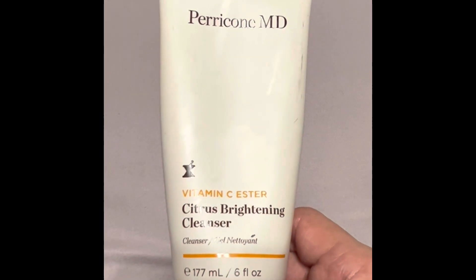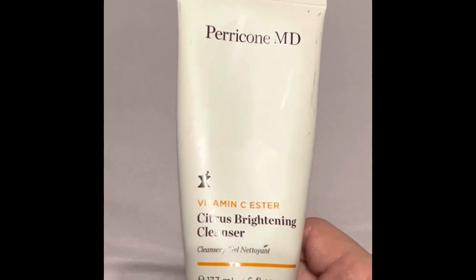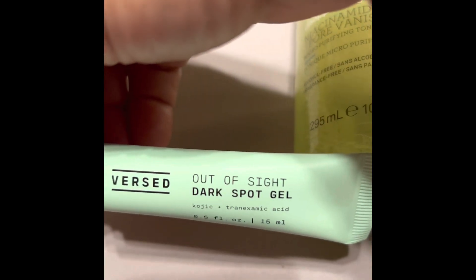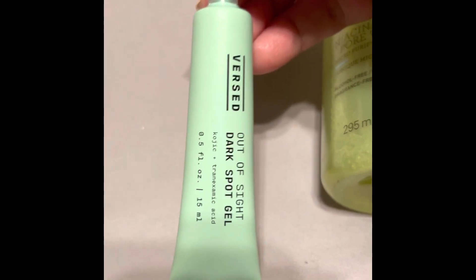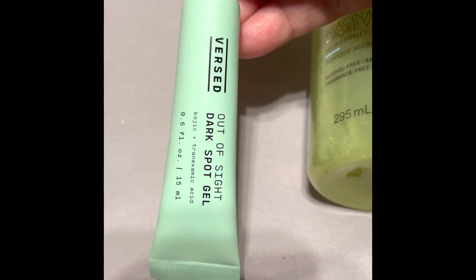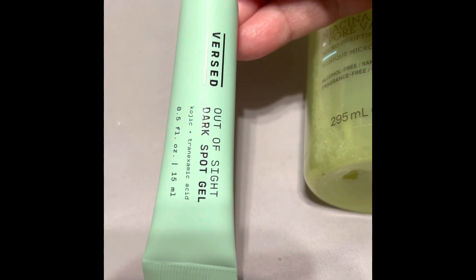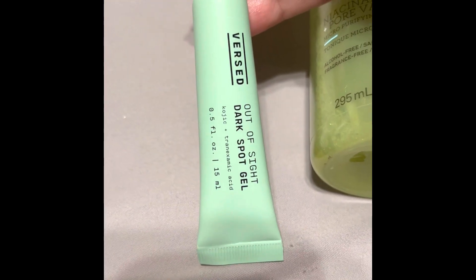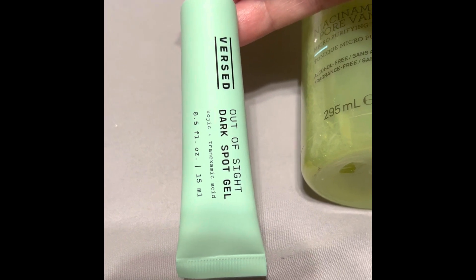Next, I've been using this that I showed you in a haul recently. This is by Versed and it's the Out of Sight Dark Spot Gel. I've been using it for about three or four weeks — I meant to put the date on it so I'd know when I hit two months. I'm not sure yet if it works, and you can use it AM and PM, applying it only to the area where you want to remove the spot.